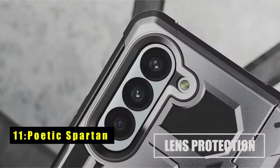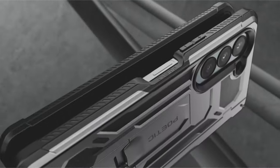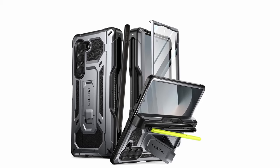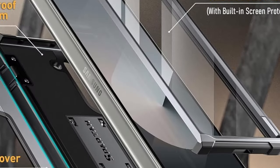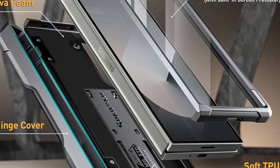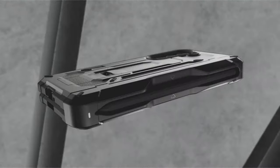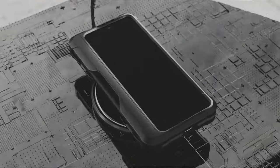On number 11 is the Poetic Spartan. The Poetic Spartan lives up to its name, offering military-grade drop protection for your Galaxy Z Fold 6. This case throws a fortress around your phone, safeguarding it from bumps, drops, and scratches with its shock-proof, drop-proof, and impact-resistant design. It caters to S Pen users with a dedicated holder, ensuring your stylus is always within reach. The built-in kickstand lets you prop your phone up for hands-free viewing. The integrated screen protector safeguards your Z Fold 6's display without compromising touch sensitivity. The Poetic Spartan might be a bit on the bulky side, but for those who prioritize ultimate protection, it's a fortress worth considering.